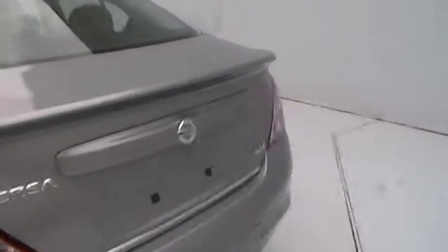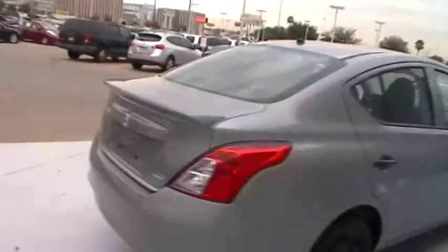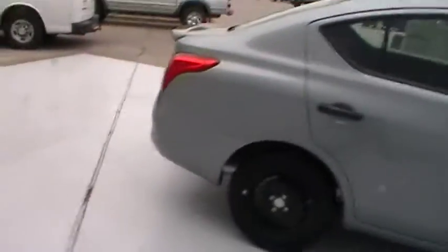They're very spacious little cars, and even though they look small in size, on the inside there's plenty of room.